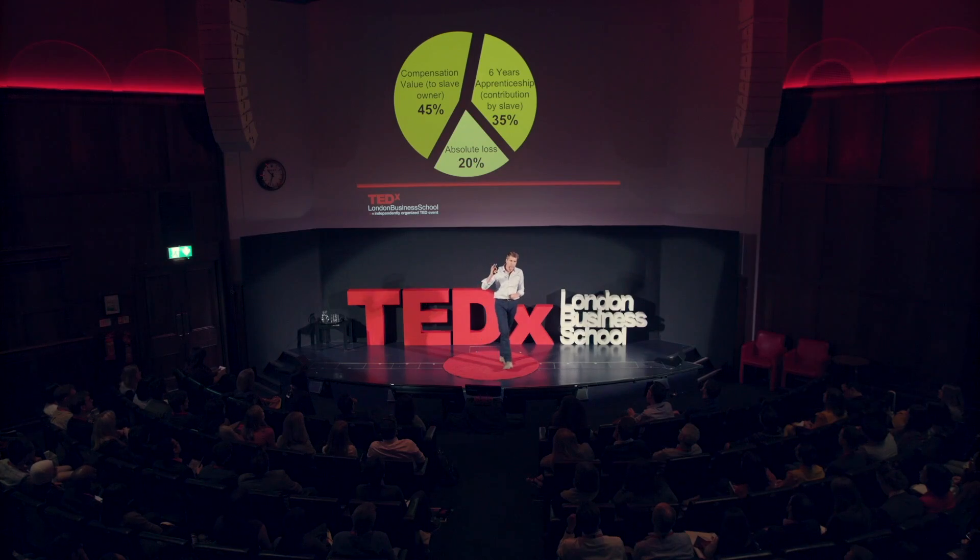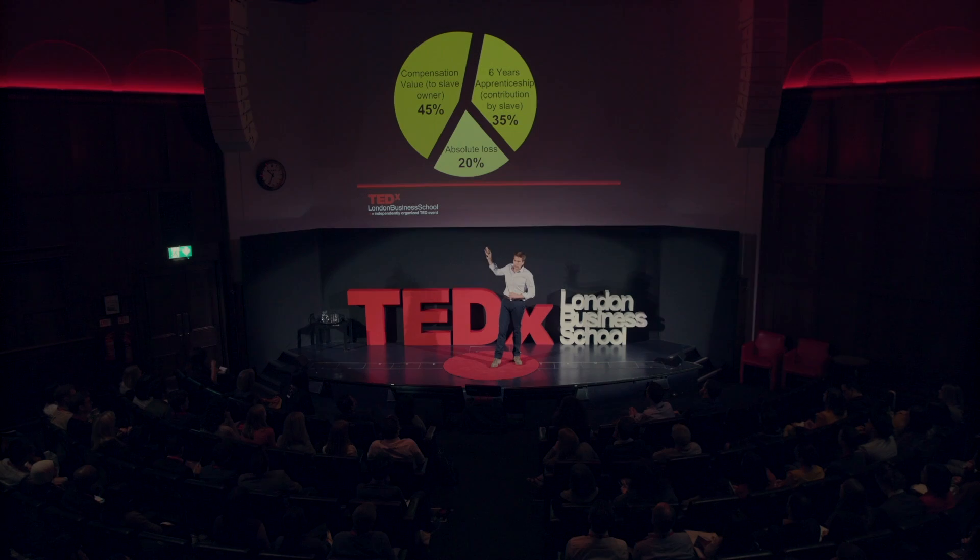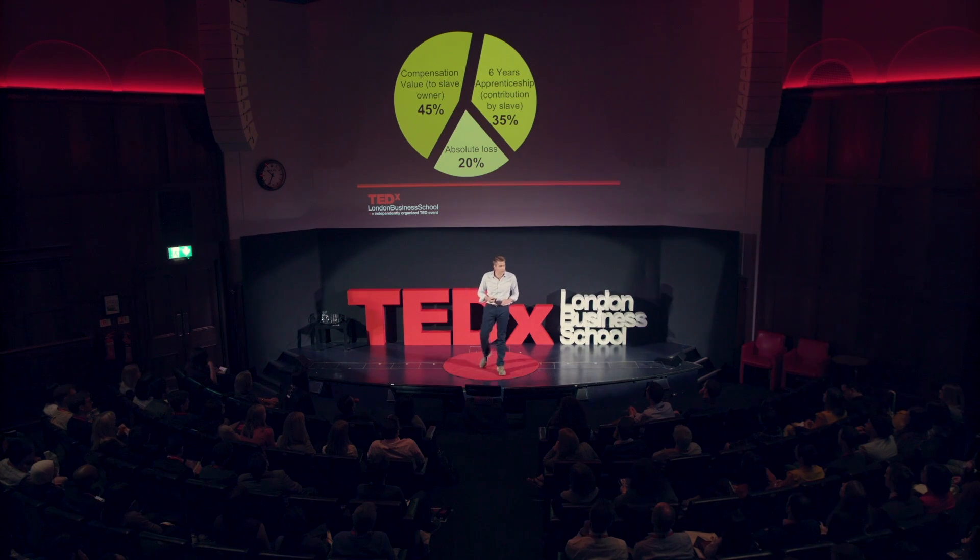And then each slave owner was paid compensation based upon the value of that slave. Around 45% of the market value of a slave was paid as compensation — totalling that 20 million pounds. To get the deal through, it was agreed that the slaves had to work a six-year apprenticeship. And finally, there was an agreed 20% loss that the slave owners would have to face as a result of this deal.